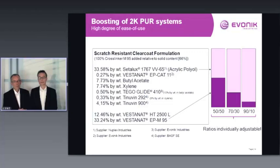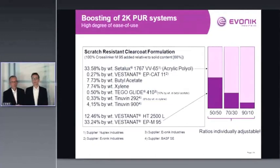Another approach is 'boosting' a 2K polyurethane formulation — a high ease-of-use method. You take your standard in-house 2K formulation containing an acrylic polyol and an HDI trimer (Vestanat HT2500L) and simply add Vestanat EPM95. The ratios are individually adjustable. A 100% boosted formulation means adding the same dosage of EPM95 as the total solids content from the acrylic polyol and HDI trimer combined.